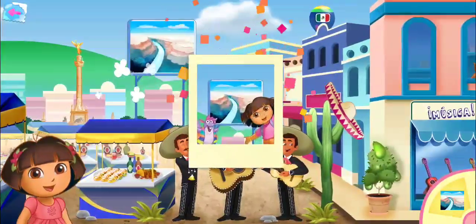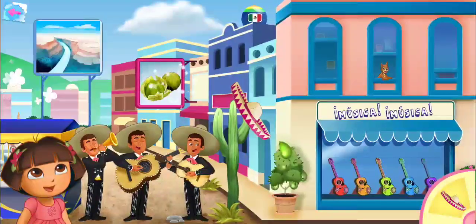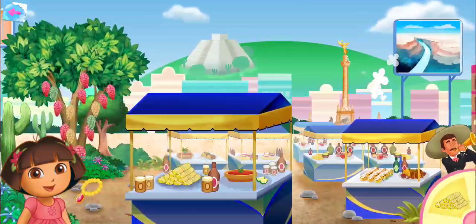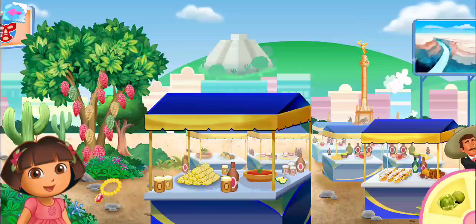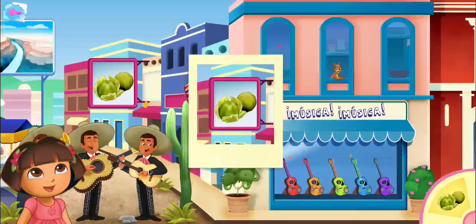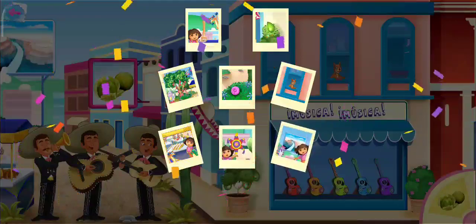The Rio Grande. El Sombrero. Tamales. Tomatillos. Muy bien! Great job!